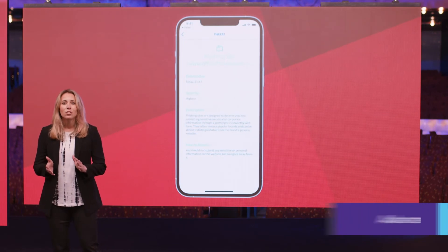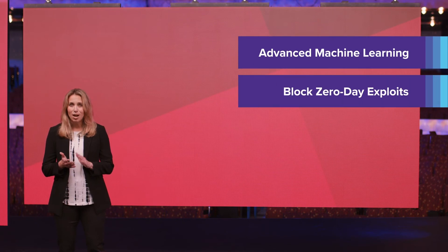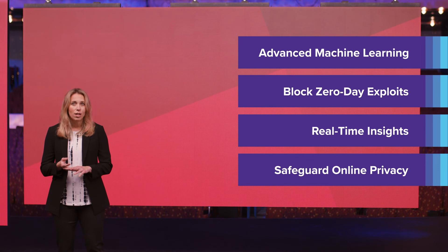Jamf Threat Defense features advanced machine learning to identify and prevent known and unknown threats. It blocks zero-day exploits before devices are impacted. It provides real-time insights so you can take action as needed, and it safeguards online privacy on iOS and Android devices.